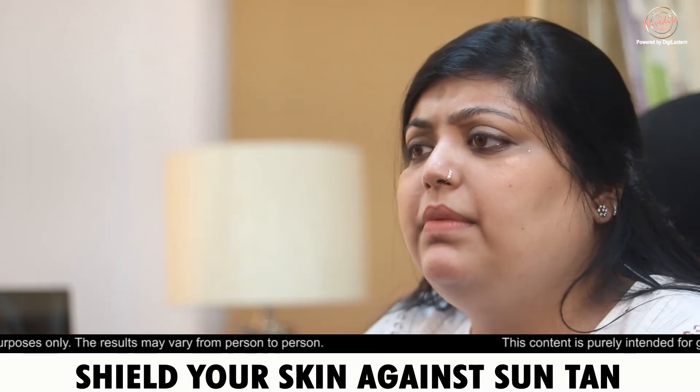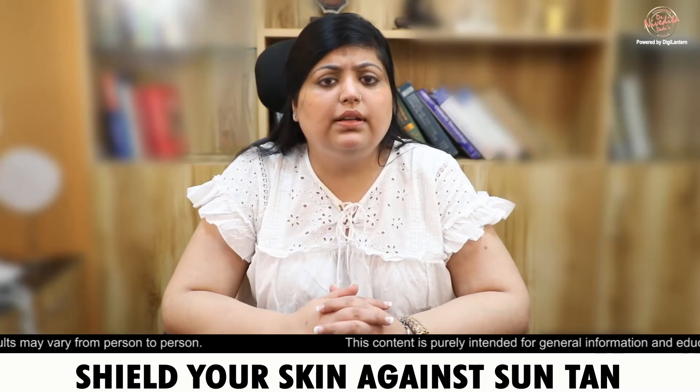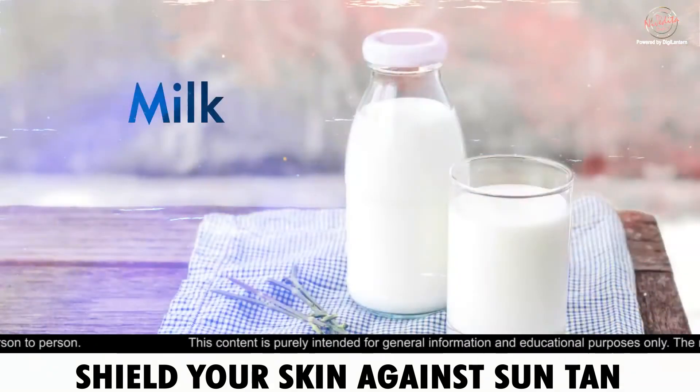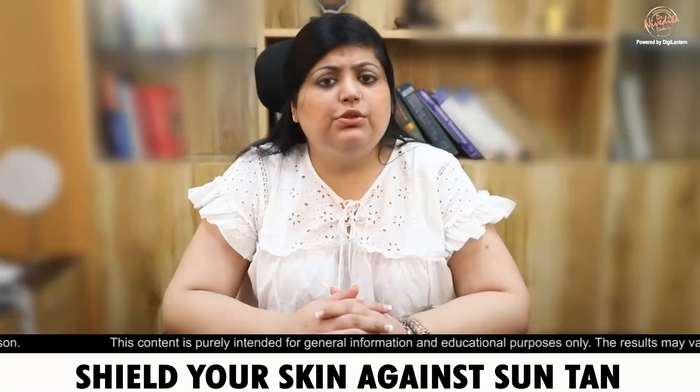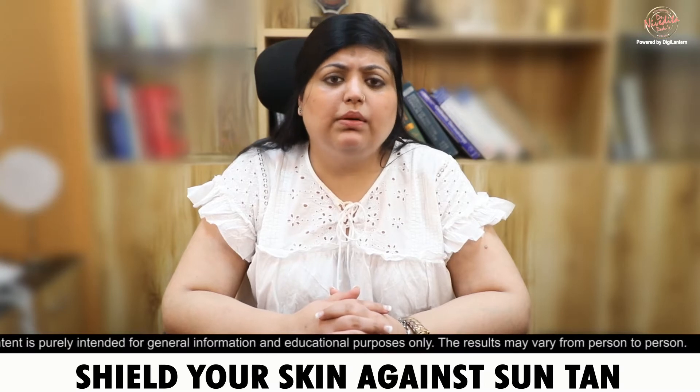In our kitchen, there are so many things that help to reduce tanning, such as yogurt, papaya, milk, and salt. All these things have very good de-melanizing properties which reduce tanning.